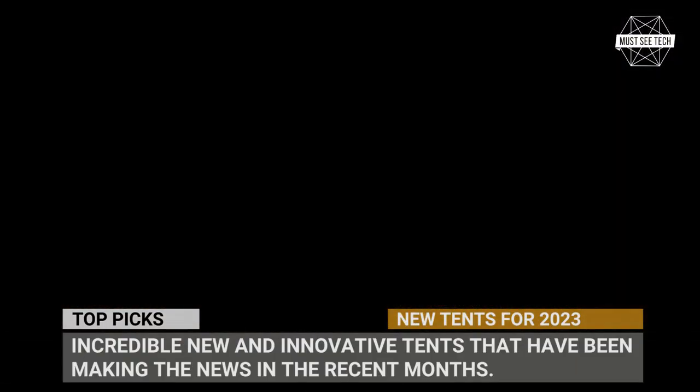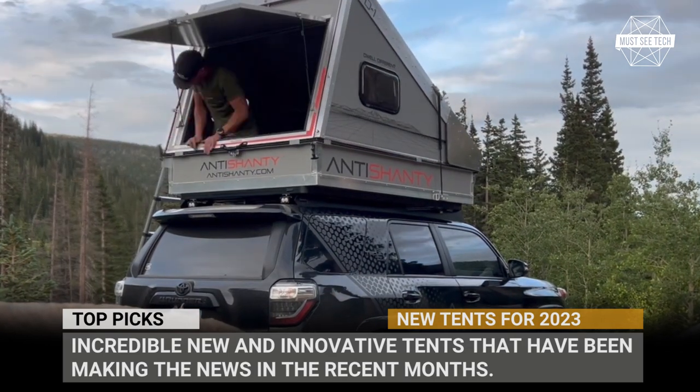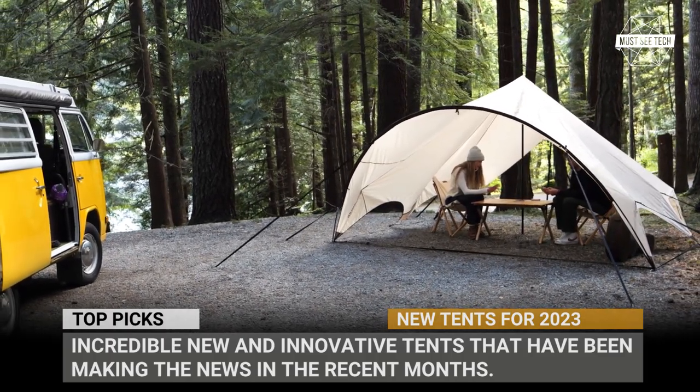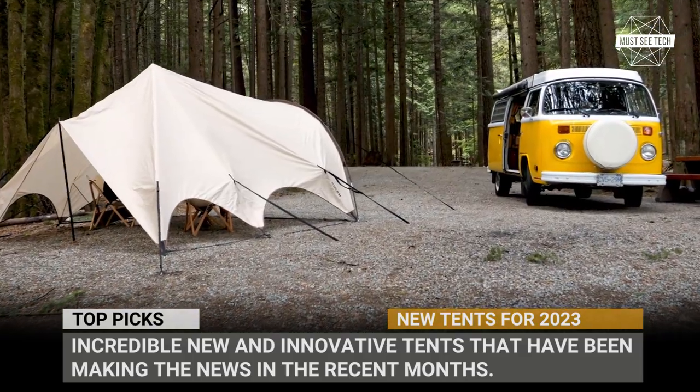Hammock tents, rooftop tents, four-season tents, tarps, camping cabins — the list goes on. Today the variety of tents is mind-boggling yet extremely exciting, since every single traveler can find a contraption suitable to his or her needs and surely budget.